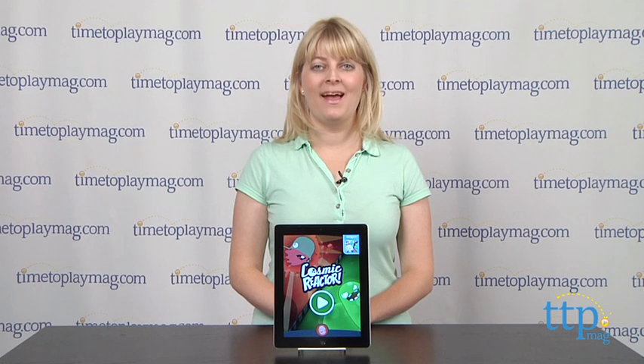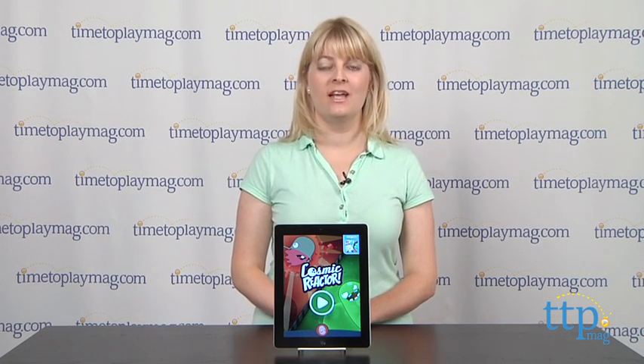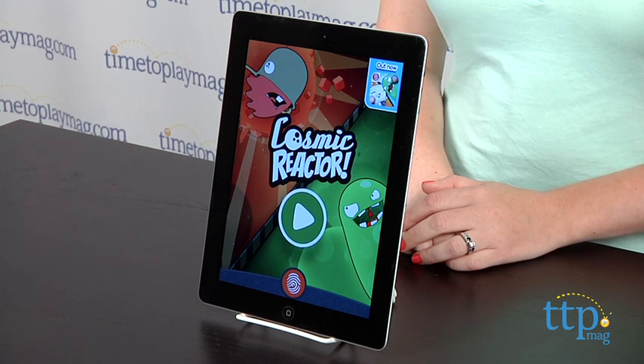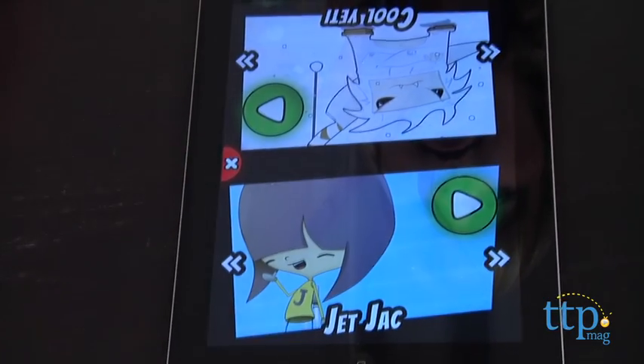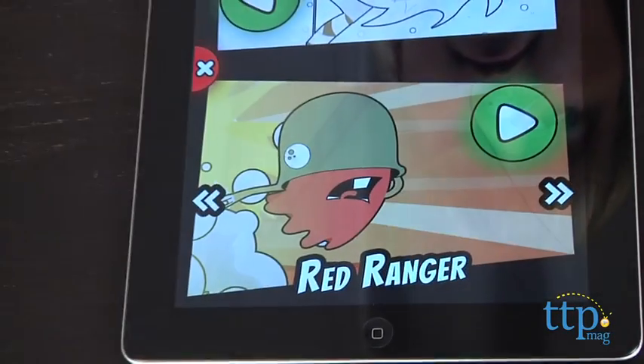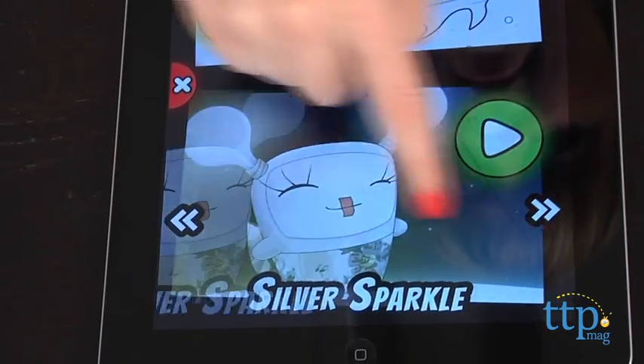Hi, I'm Laurie from TimetoPlayMag.com, here with Cosmic Reactor from Fingerprint Digital. This is a collaborative learning app that is all about math. In this head-to-head game, two players, or four kids on two teams, compete in math games to become the champion.